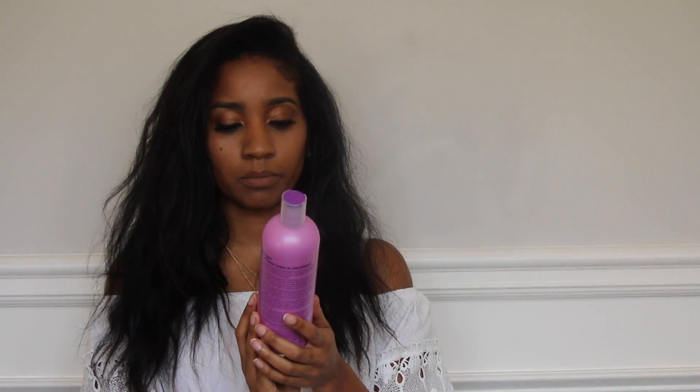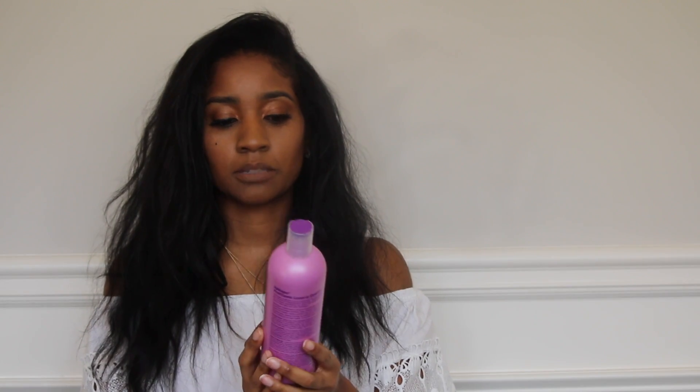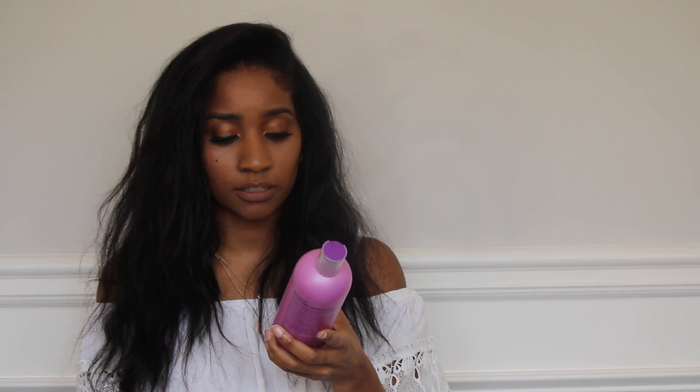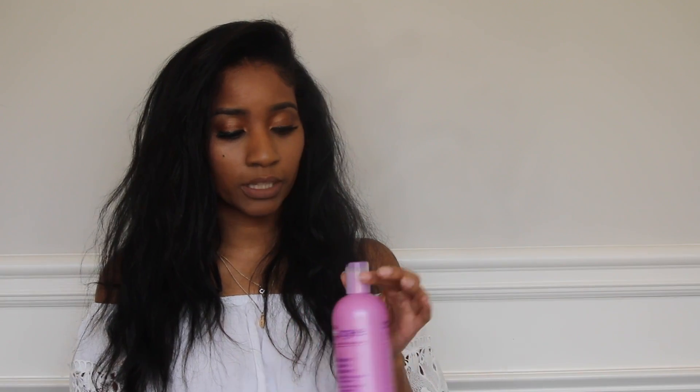One of my next favorite products is a Pro-Vitamin Leave-In Conditioner by ApHogee. It's really, really good and it is also a heat protectant — it protects your hair against heat. It's not heavy, so even when I'm stretching out my hair I would use this leave-in. I really like it because it gives me double heat protection along with my heat protection spray.